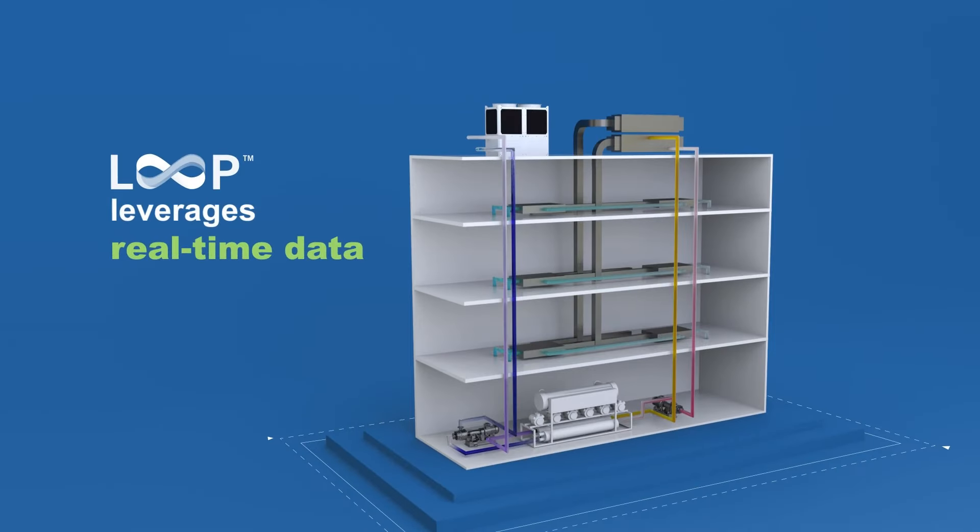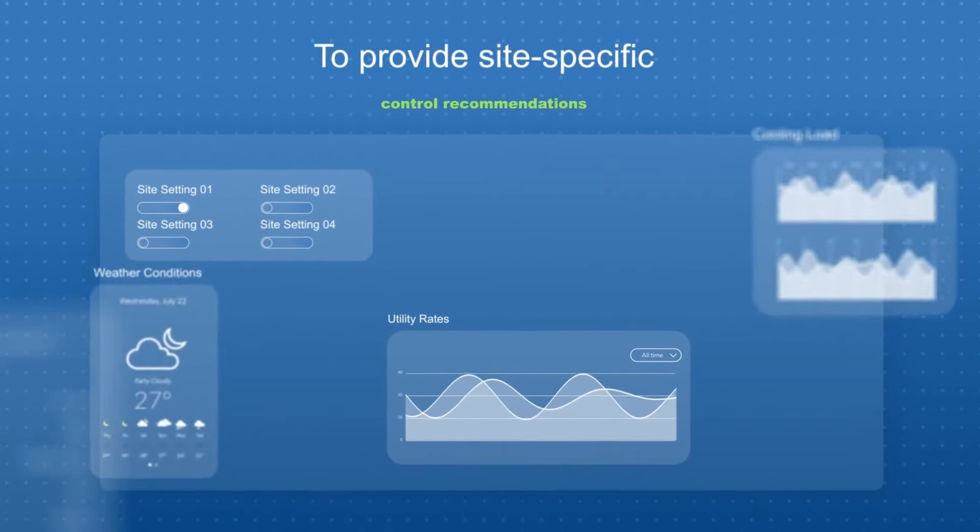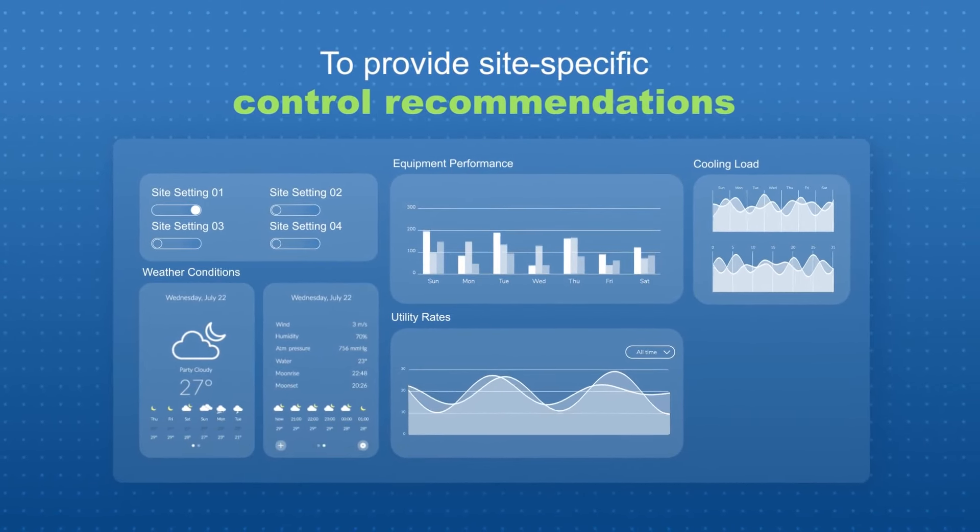Here's how it works. Loop leverages real-time data from sensors, including weather, cooling load, equipment performance, and utility rates, to provide site-specific control recommendations for your cooling equipment.